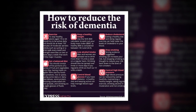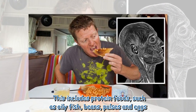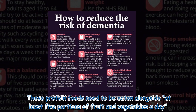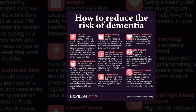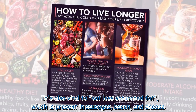Foods that may reduce the risk of mental decline include protein foods such as oily fish, beans, pulses, and eggs. These protein foods need to be eaten alongside at least five portions of fruit and vegetables a day.